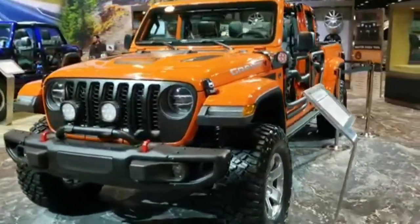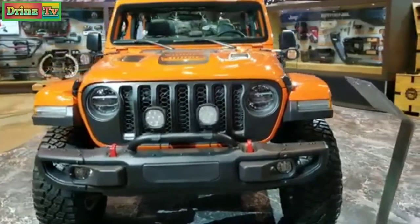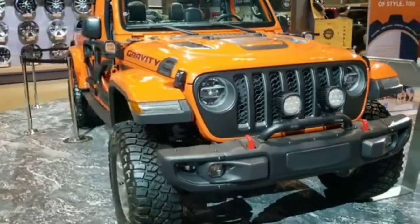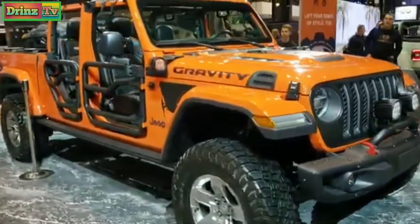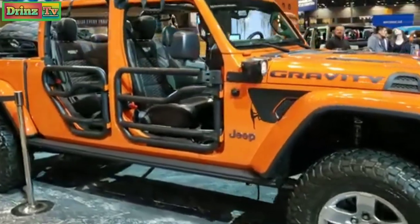Hey, this is Brett with Summit Automotive in Fond du Lac, Wisconsin. Today I'm on assignment here at Chicago at the 2020 Chicago Auto Show and we are in the Jeep area, checking out a 2020 Jeep Gladiator Gravity Edition.